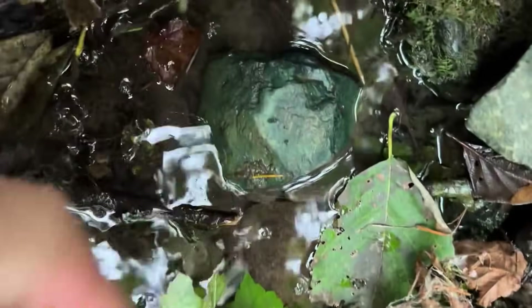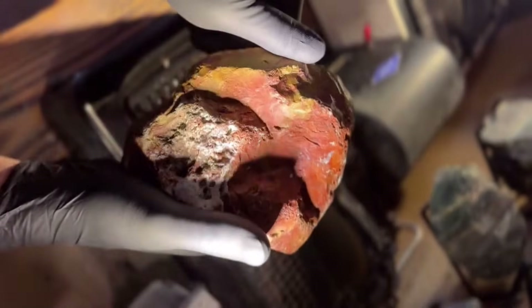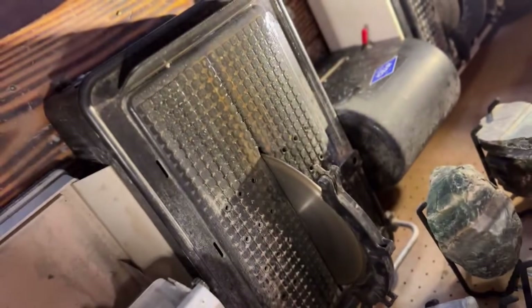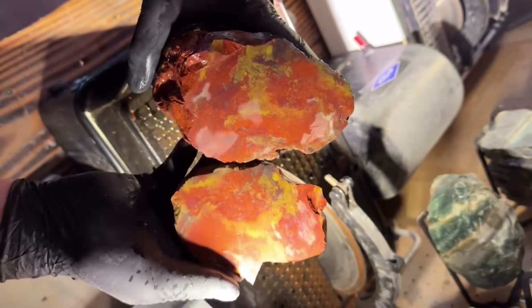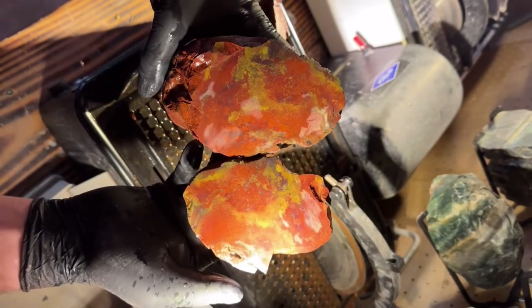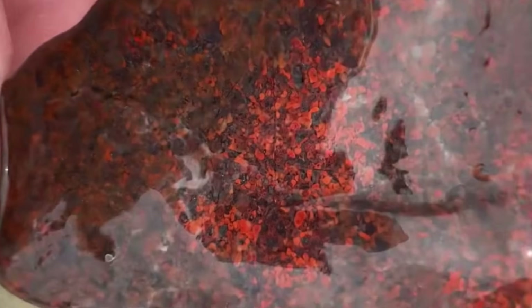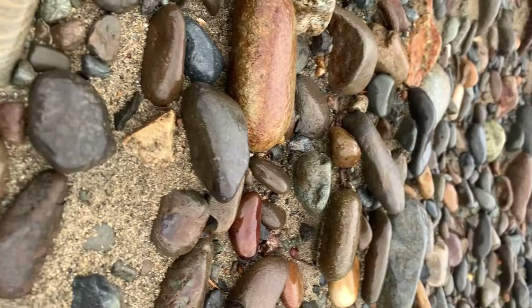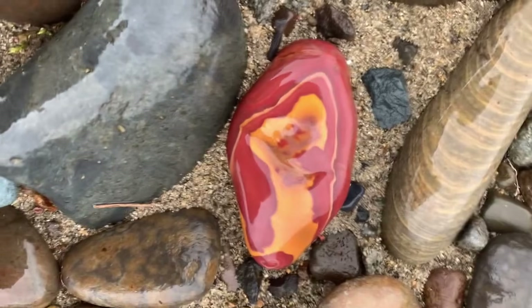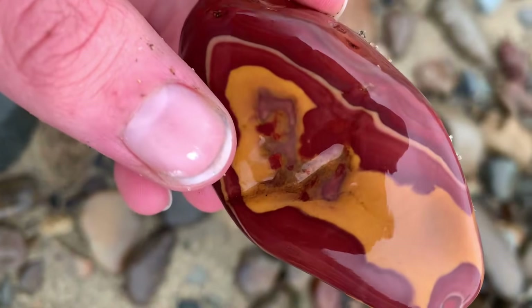Jasper also appears in India's Deccan Plateau streams and the southwestern United States. Within rivers they settle in shallow riffles, calm pools, or behind boulders — especially downstream of exposed volcanic or metamorphic formations. When searching, pay attention to cracks, veins, subtle color variations, or unusual surface textures. These are nature's subtle hints that something valuable may lie hidden inside even a seemingly dull jasper stone.